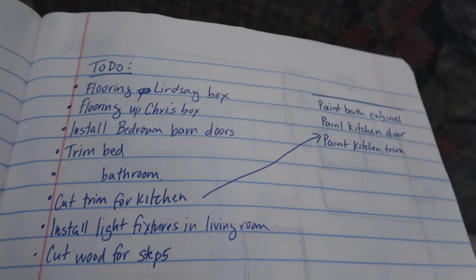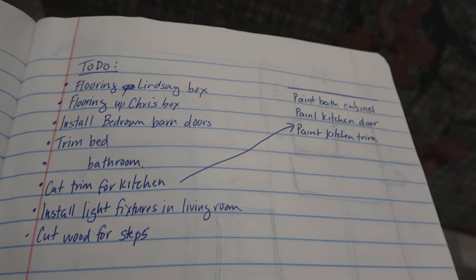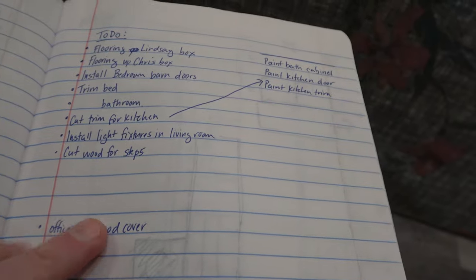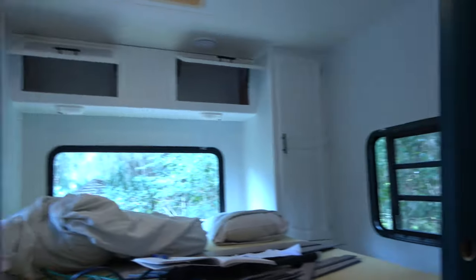Today is honeydew list day, except Lindsey didn't make the list. I made my own honeydew list of all kinds of little things to knock out so we can start putting this camper back together. We're already starting to — we're getting there. You can see Lindsey's got these doors painted, so that's one of the first things on the list: hang them up again.